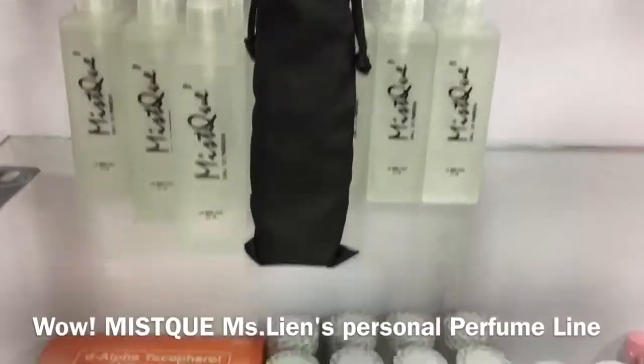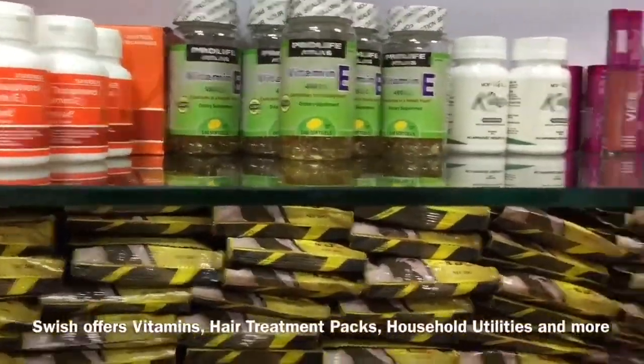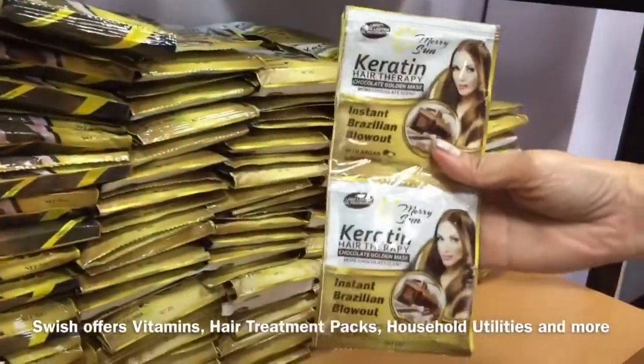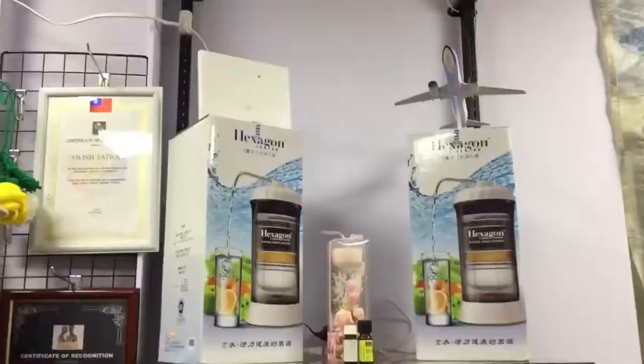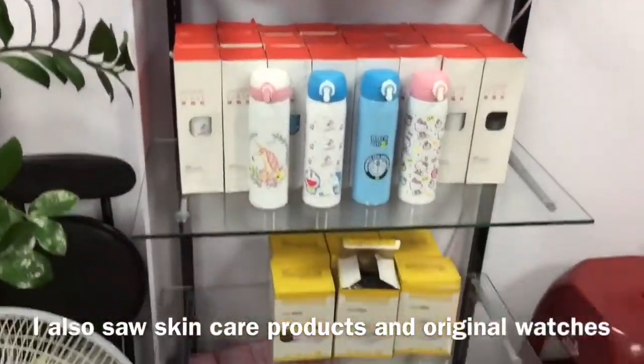Ang dami palang pwede bilhin dito sa Swish Sinshu. May vitamins para sa buhok, skincare, may mga gamit sa bahay, at marami pa pong iba. May nakita nga po ako mga watches na talaga may brands.